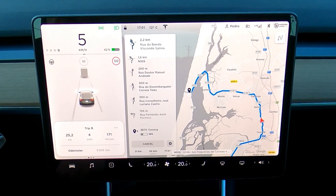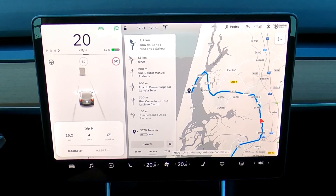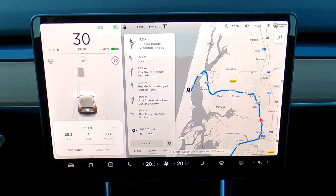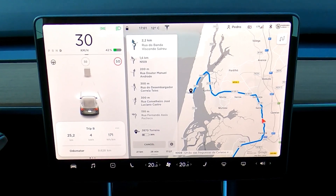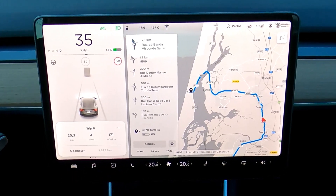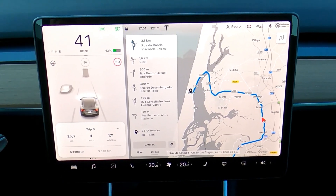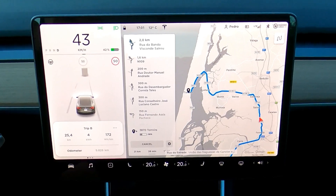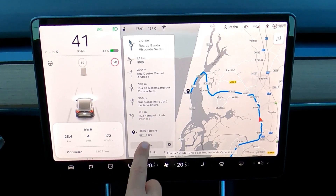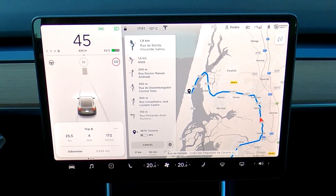The first 25 kilometers on the return trip were made at an average of 171 watts per kilometer. The first 15 kilometers were on the highway, so I drove at higher speeds. Now I'm going to Torreira — that's my detour from the original trip.